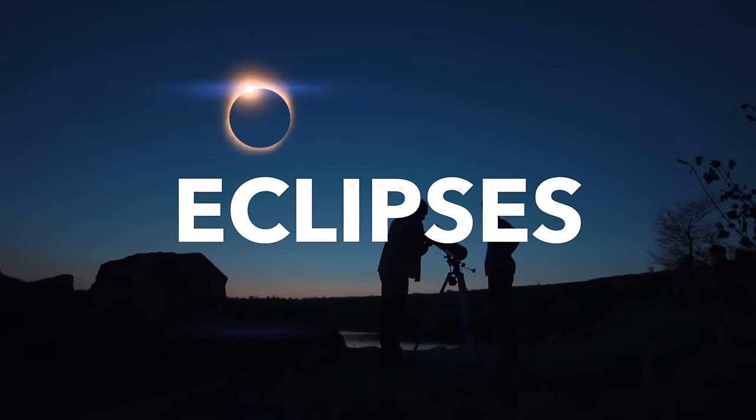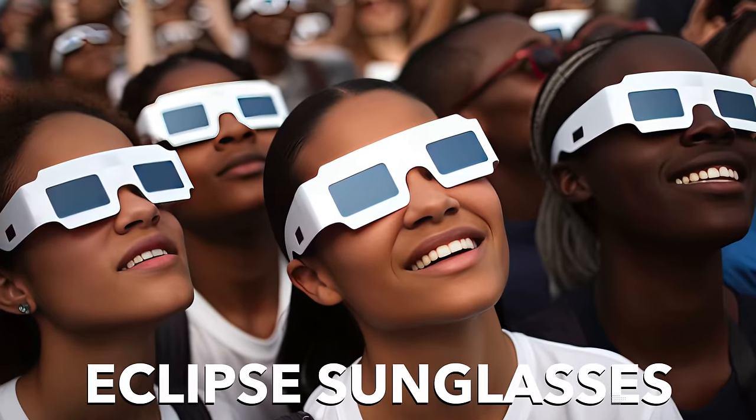There's something phenomenally magical about eclipses — those rare celestial moments when time seems to pause. If you could savor these experiences without compromising your vision, what would you say about that? Enter the realm of eclipse sunglasses.